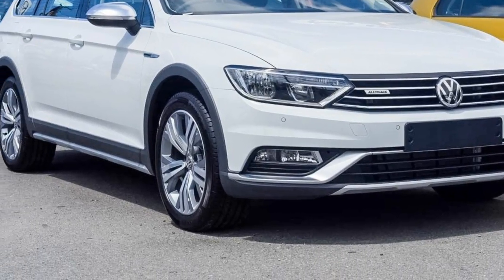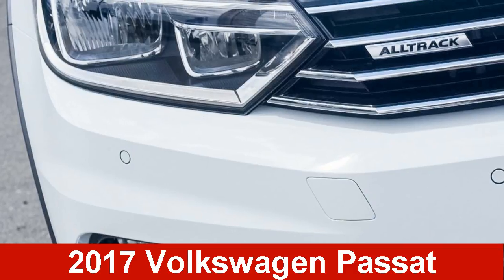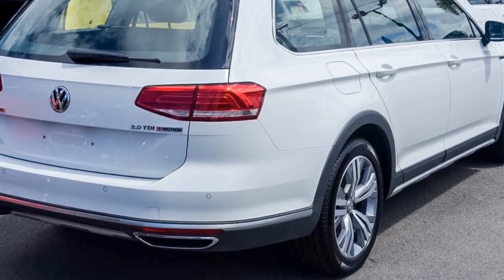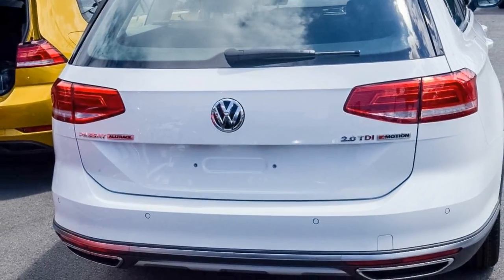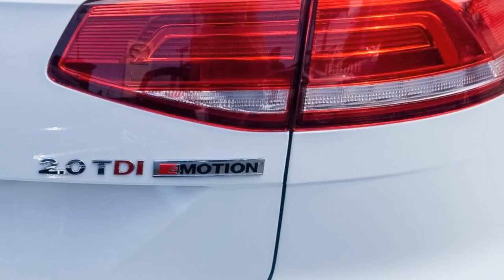We are proud to offer you this great value Volkswagen Passat. This Passat has an efficient 2.0-litre engine. The attractive white exterior is complemented by its stylish interior. This vehicle has all the features you could dream of, and more.